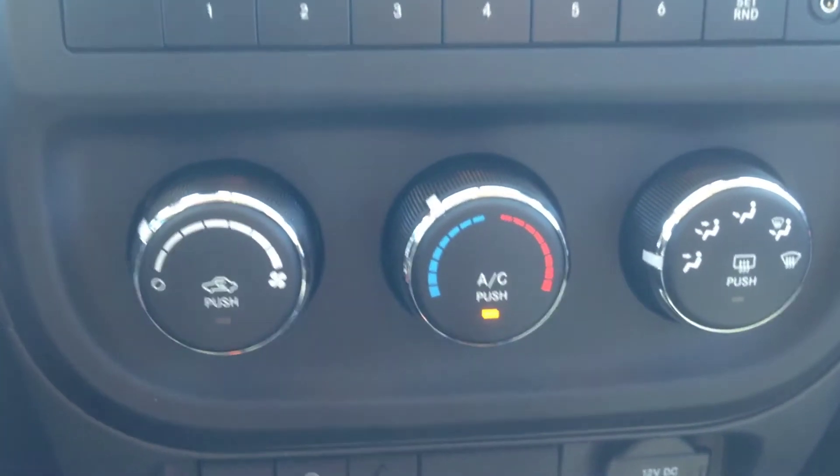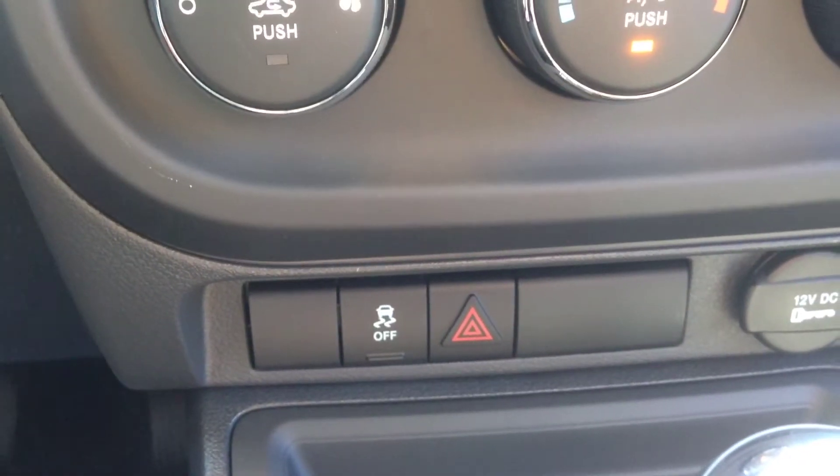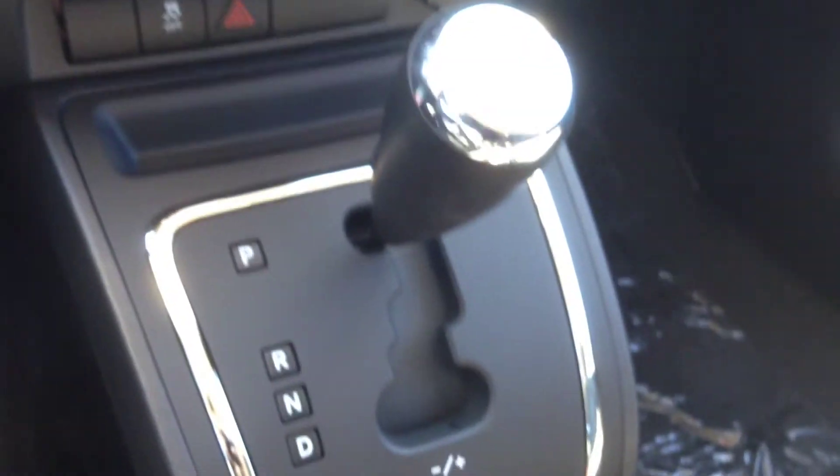Down here you've got our climate control and AC settings — the AC's on, it was very nice. Just down below there we've got our traction control. This is an automatic transmission in this vehicle.